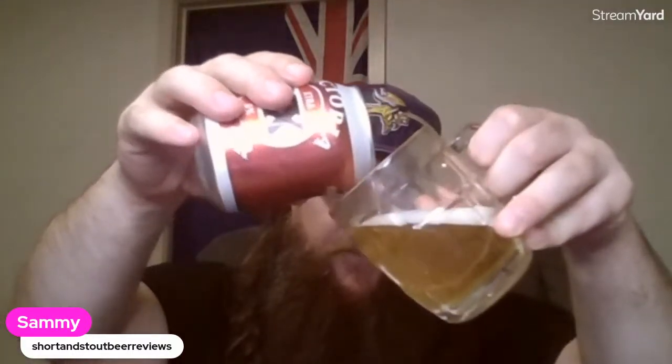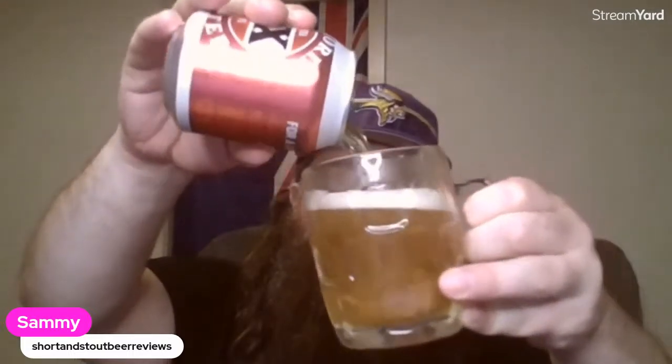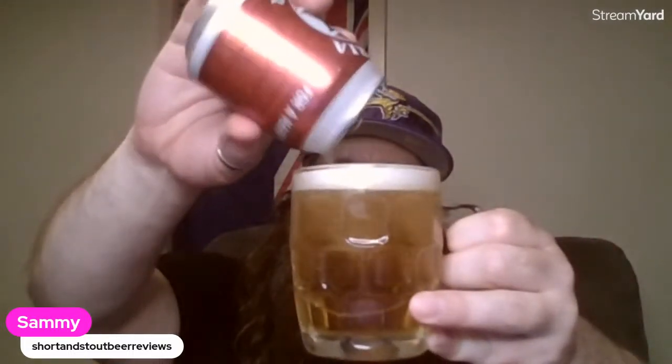Hope everyone's had a good weekend, and all the American guys - or even worldwide if you're into your NFL - I hope you had a good Super Bowl Sunday. I really wanted the Niners - there we go, it's actually perfect size.